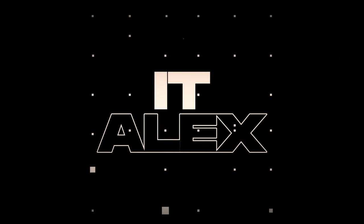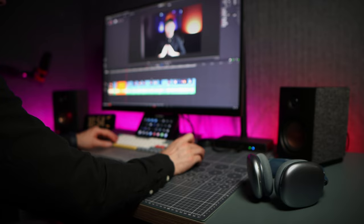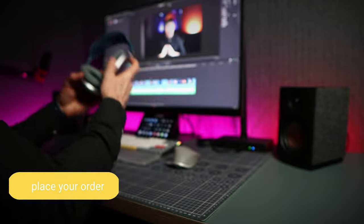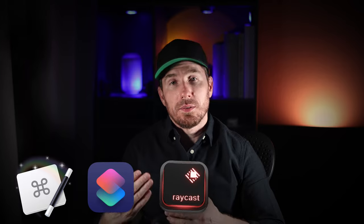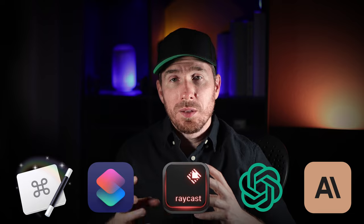You no longer need to remember hotkeys — I have something better for you. If your job requires you to use a computer and you spend a significant amount of time in front of one, you'll want to buy this device after watching this video. I'll introduce you to an amazing device that has changed how I work, and explain how it integrates applications like Keyboard Maestro, Shortcuts, Raycast, AI such as ChatGPT, Claude, and other models into one powerful productivity machine. So let's dive in.